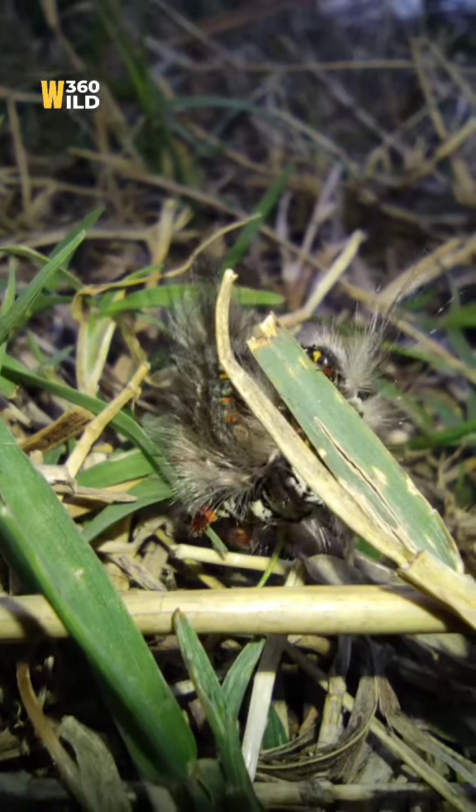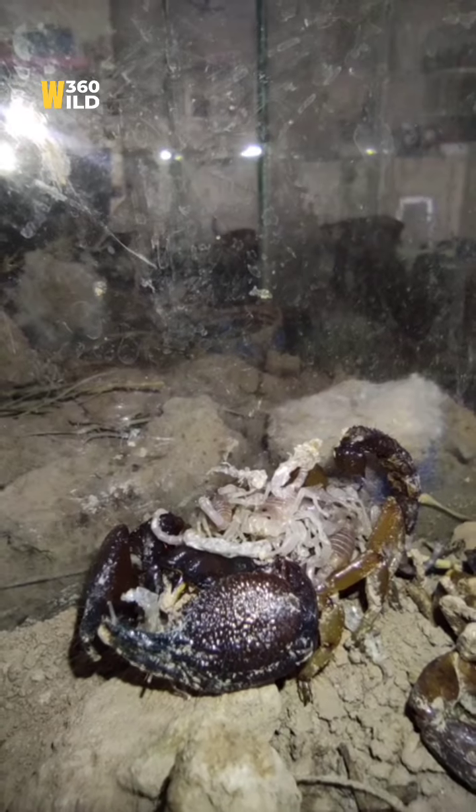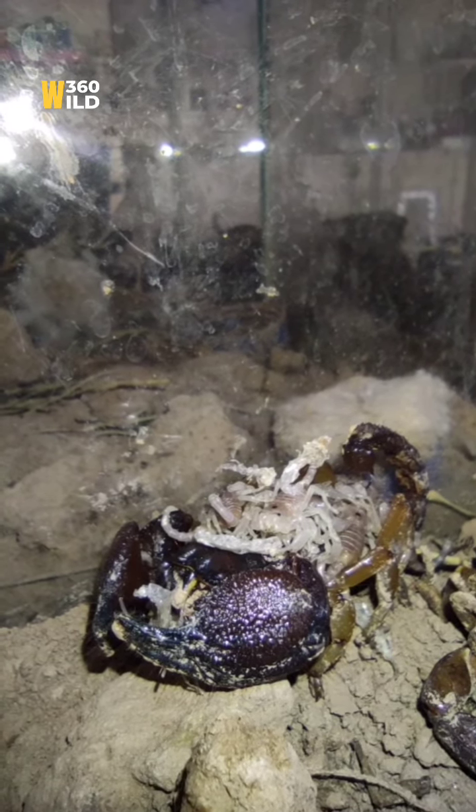This is a beautiful caterpillar. The scorpion mother is sleeping — you can see the babies of the scorpion on the abdomen, on the upper side. They are all sleeping together.